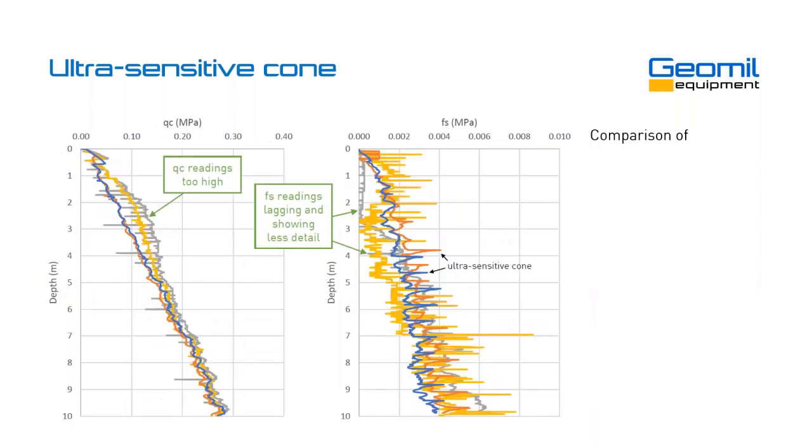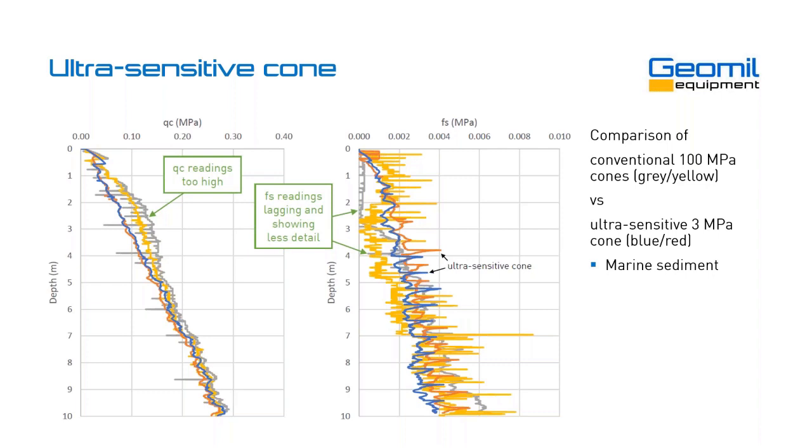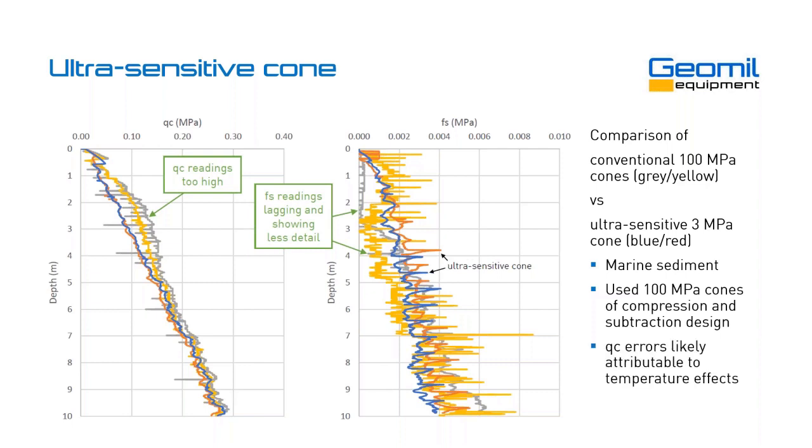Another example is a comparison of a conventional 100 MPa cone — the gray and yellow plots — versus the ultra-sensitive cone in marine sediment, apparently in Tasmania. It used 100 MPa cones of both compression and subtraction design to compare everything. The QC errors on the left are likely attributable to temperature effects — it was the cold season and the cones had not been allowed to acclimatize before use. So these are the differences you see between regular cones and the more sensitive cones that are becoming more common nowadays.